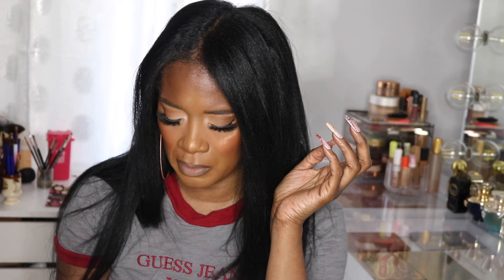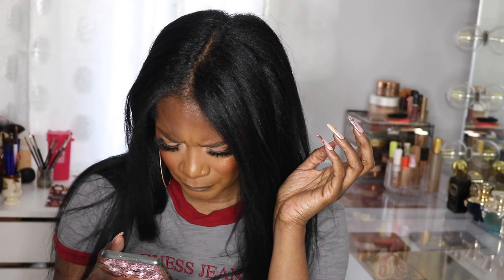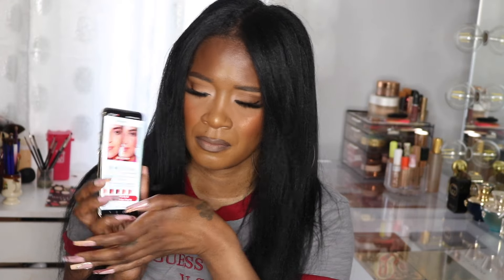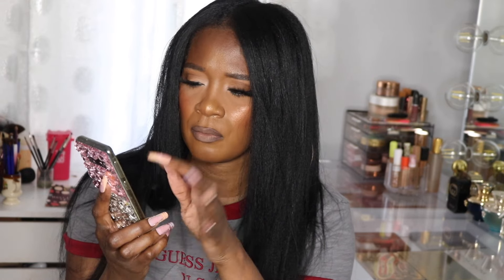Everybody's talking about how beautiful these are and they have some beautiful shades. Look at this shade — it's called Watermelon Pop, described as a warm brick. Look how pretty it is! Look how amazing it looks on the model with deep skin — it's so beautiful and nice.